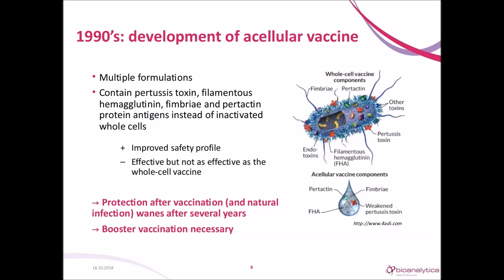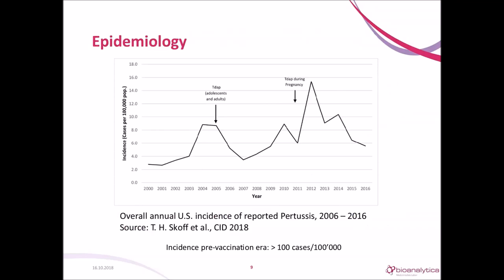The consequence was an improved safety profile, but it was less effective than the whole-cell vaccine. The protection after vaccination, but also after natural infection, wanes after several years, so you need another round of vaccination — a booster. This graph shows more recent data about the incidence of pertussis in the US. You can see when the vaccination recommendation was added for booster vaccination in adolescents, adults, and during pregnancy. If you vaccinate during pregnancy, the newborn baby is protected for a few months after birth by the maternal antibodies passed on in utero.